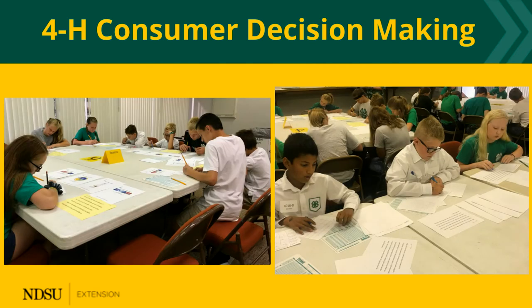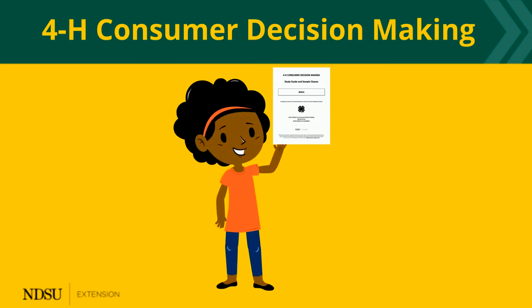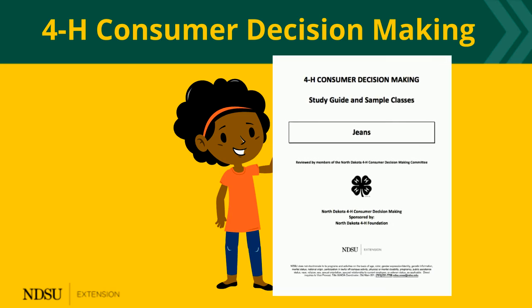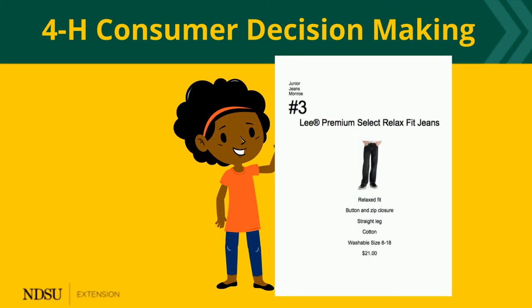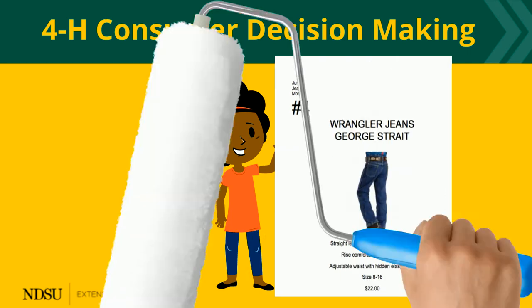The 4-H consumer decision-making contest is the place to practice these skills. Let's see how it works. Begin by learning all you can about what you are buying — just read the 4-H study guide that is provided for you. For example, if you want to buy jeans, you'll learn about different fabrics, qualities, and styles that are available.